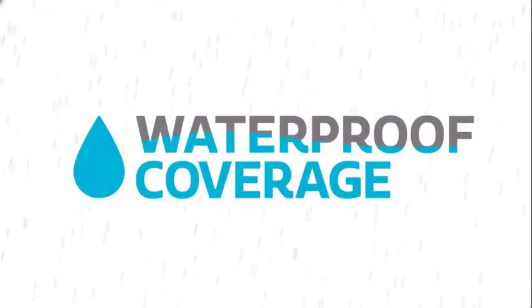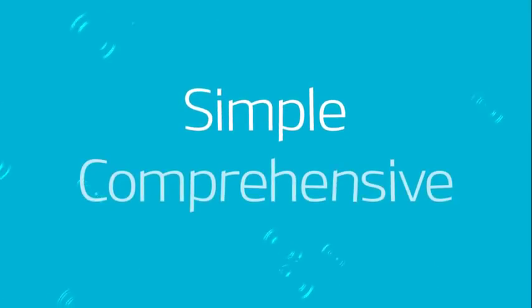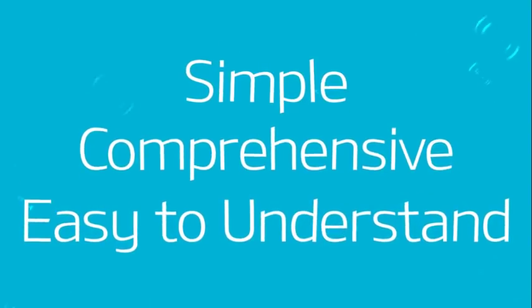RSA first introduced WaterProof coverage in 2015, taking the guesswork out of flood coverage by offering a simple, comprehensive and easy-to-understand coverage. However, flood risks have grown over the years.